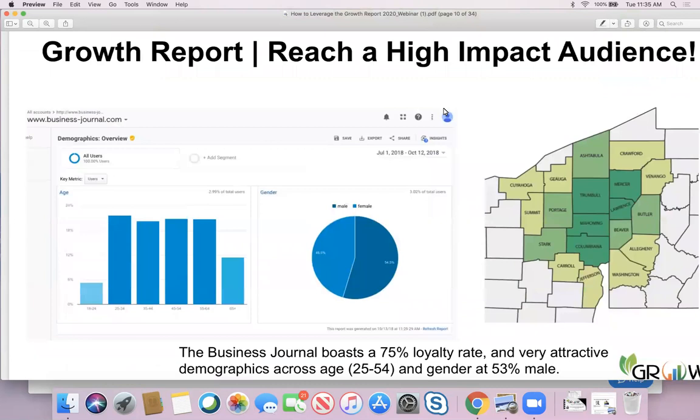The Growth Report reaches an amazing audience. We have spent 35 years and millions of dollars building an audience made up of great people — business leaders, community leaders, people who are really contributing to the growth of this market. We cover five counties — three in Ohio and two in western Pennsylvania — but have increased our reach to the north, west, south, and east. We'll continue to grow as an amazing regional publication with a strong, loyal audience and great gender and age composition.